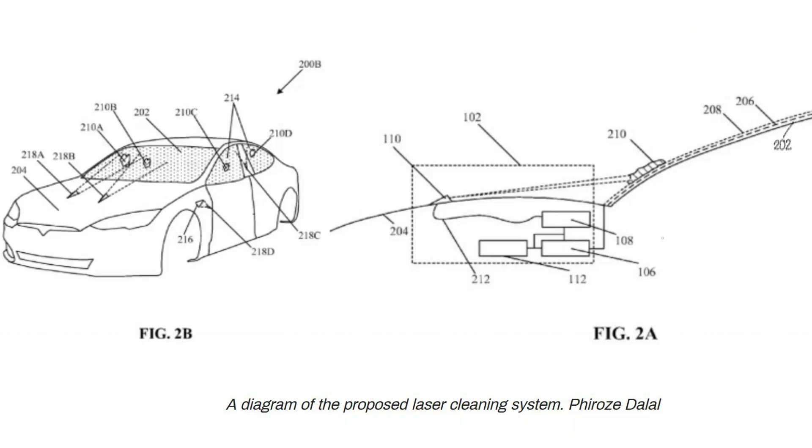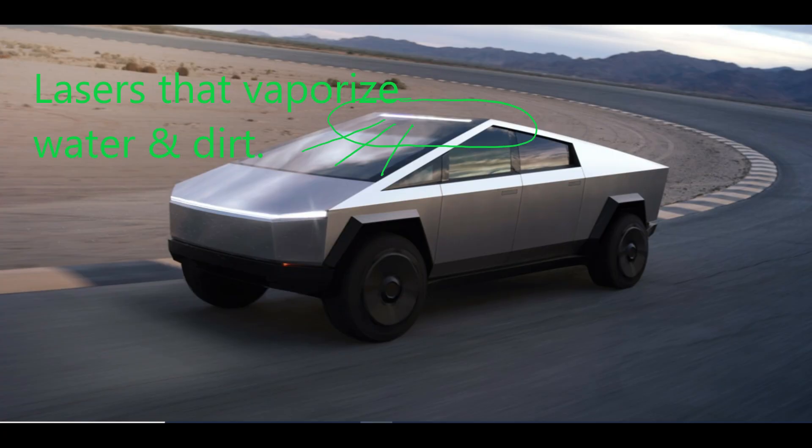Feroz Dalal, a Tesla employee, applied for a patent for lasers that would vaporize dirt and water off a Tesla's windshield. These lasers are positioned at the top of the car in the tip of a pyramid shape.